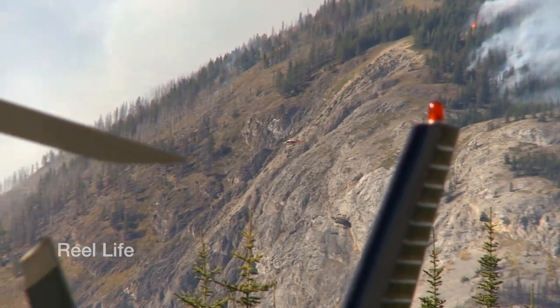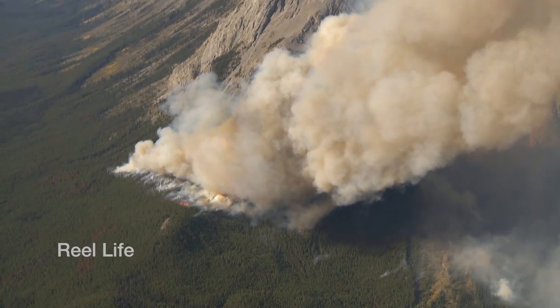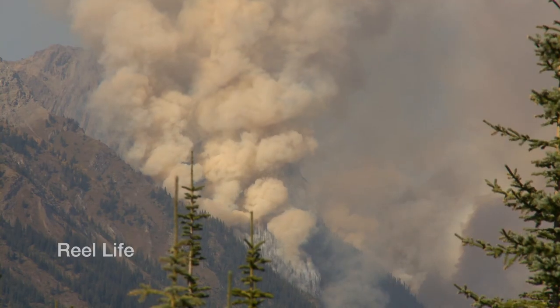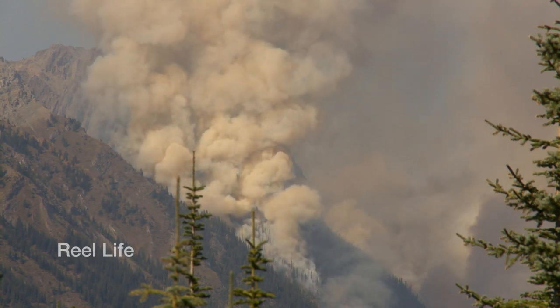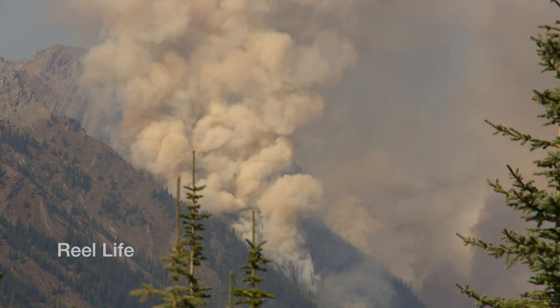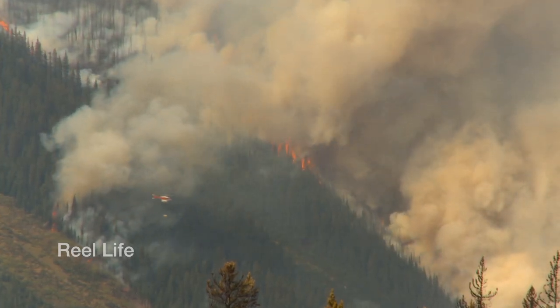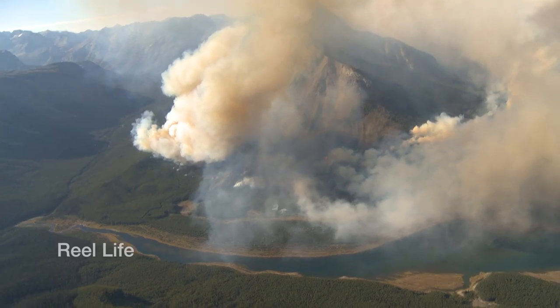Or if we have to, we'll come in and actually thin out some trees so that it won't sustain a crown fire. You might wonder, why would anyone want to burn a seemingly healthy forest? Where we're burning, those trees are in excess of 100 years old, some of them. So this is starting to become an older growth forest, and that's why it's become more susceptible to things like the mountain pine beetle — one of the reasons we're in here conducting this type of burn.